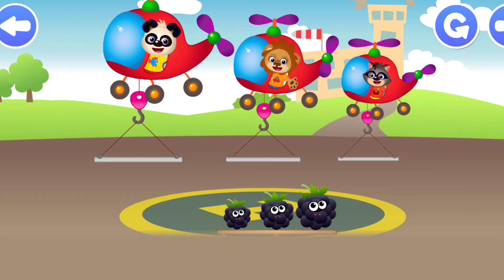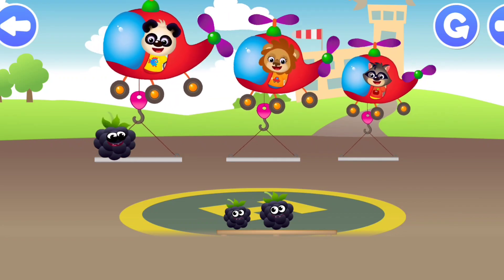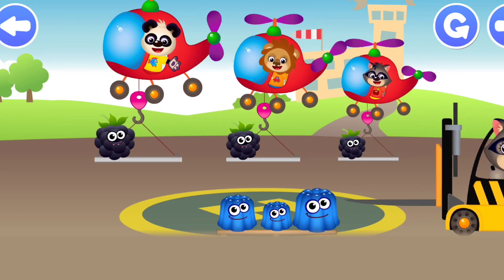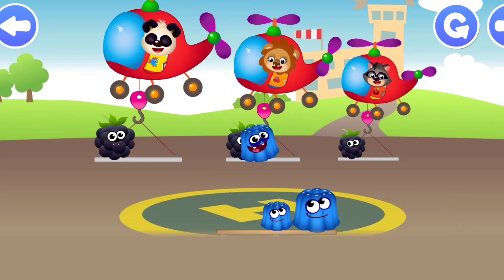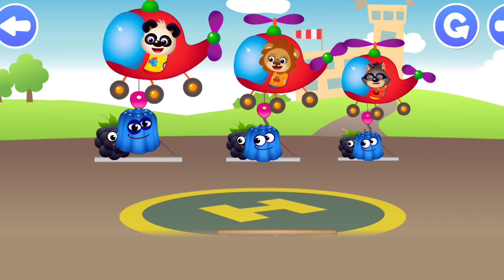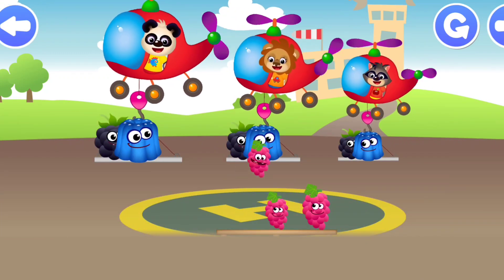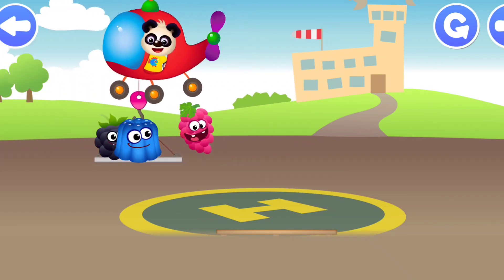Lion, Panda, Raccoon. Big Raccoon, Small Raccoon, Middle Raccoon. Small Jelly, Big Jelly. Small Grape, Middle Grape, Big Grape.